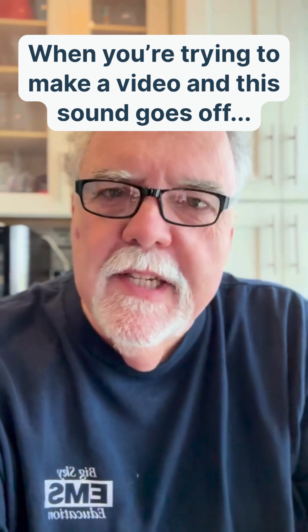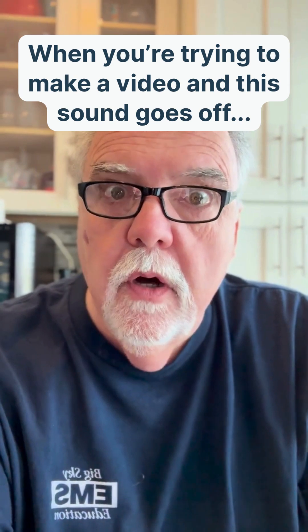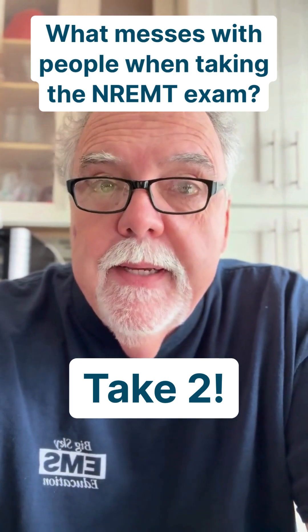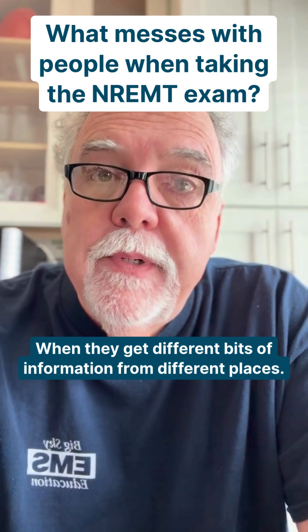Do you know what really messes people up preparing for the National Registry? A call. Do you know what really messes with people when they're taking the National Registry exam, maybe even just being in class, is when they get different bits of information from different places.